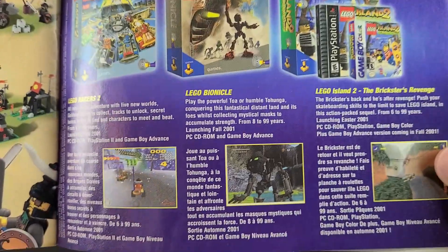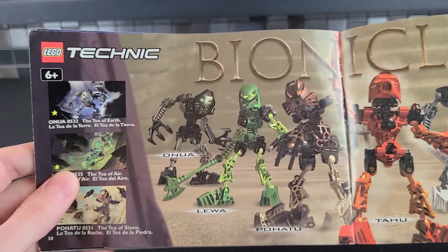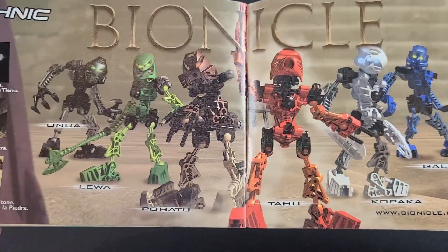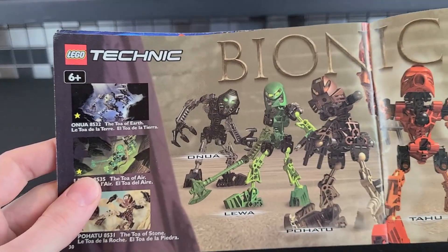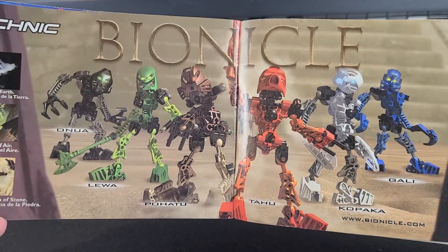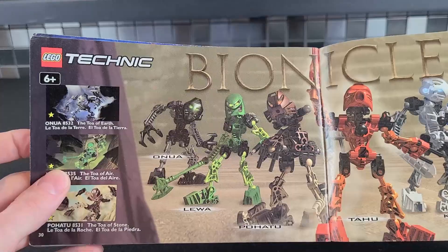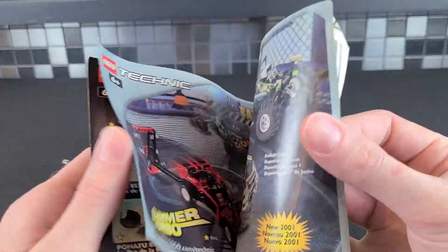LEGO Bionicle — they even had it on Game Boy Advance. And then we have LEGO Bionicle. This was the first year, I believe, that they started making this theme, and it's pretty cool. I used to own all of these. I did sell them — I kind of regret it nowadays. I don't think that Bionicle is the most amazing thing ever made, like some of the fans, but I do like the theme. I still own some Bionicles myself. Cool story. I like the fact that they all come from different parts of their planet. This was just the first year that they ever came out.